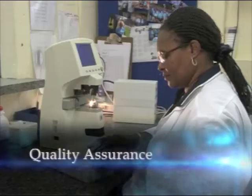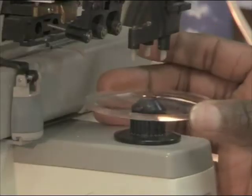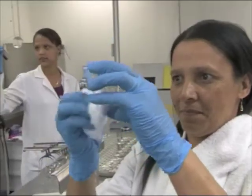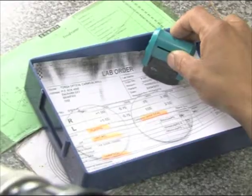Our quality assurance department ensures that key quality issues such as thickness, prescriptions and manufacturing are to the latest international standards.